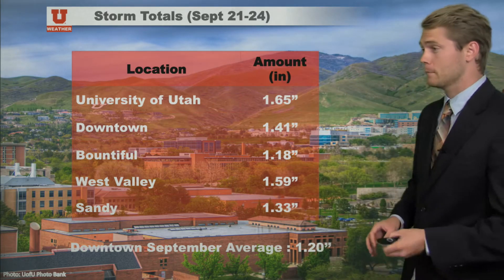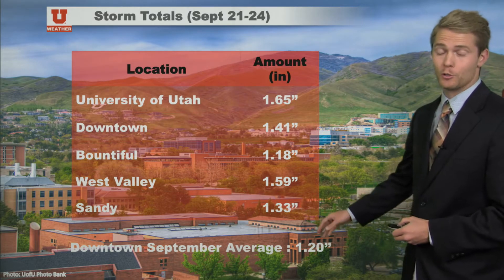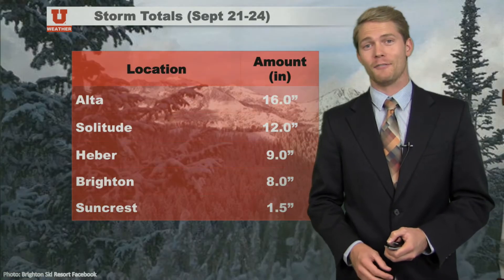What's the average for September, you're probably asking? 1.2 inches. So just in one storm, we beat the monthly average for September.